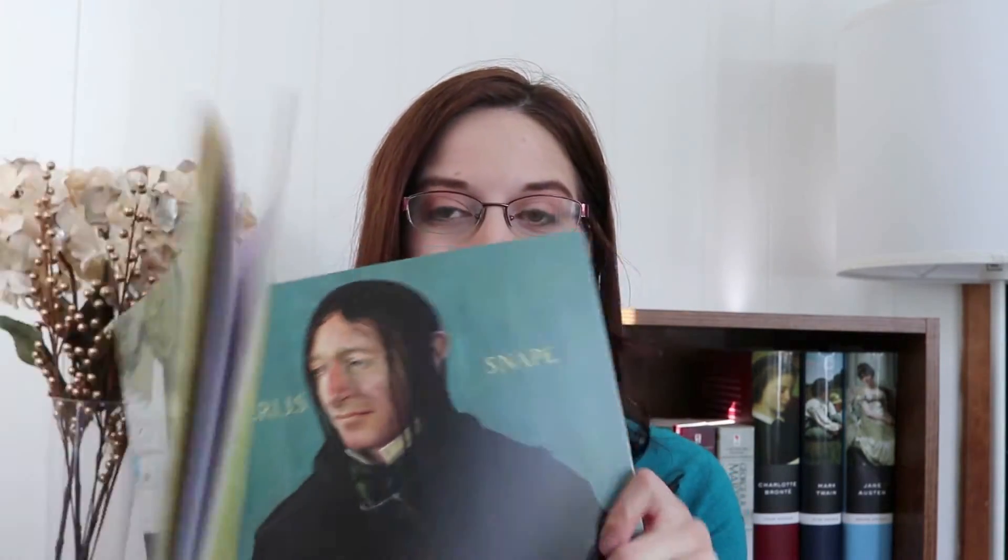I'm reading one classic this month, and that is Gilgamesh, which I have never read before. The translation I'm reading is a new English translation by Stephen Mitchell. Gilgamesh is an epic poem from ancient Mesopotamia, and it is believed to be the oldest surviving great work of literature. Gilgamesh is a king — believed to be two-thirds god and one-third human — and I believe he is not a terribly nice king. I think he's something of a despot.